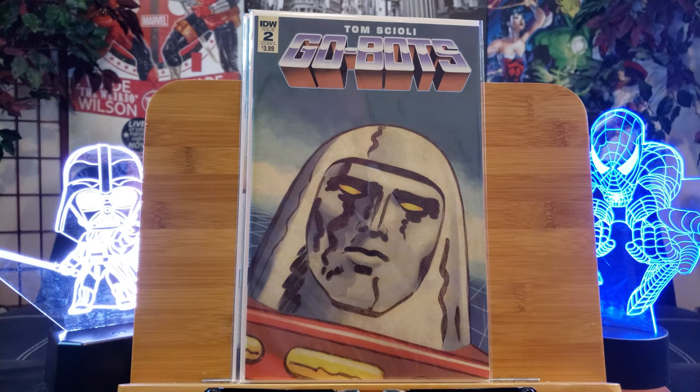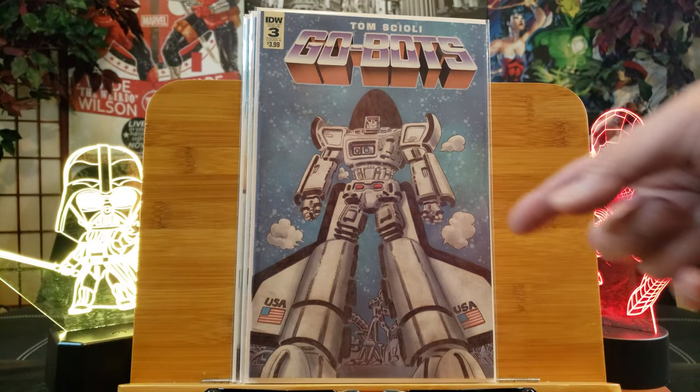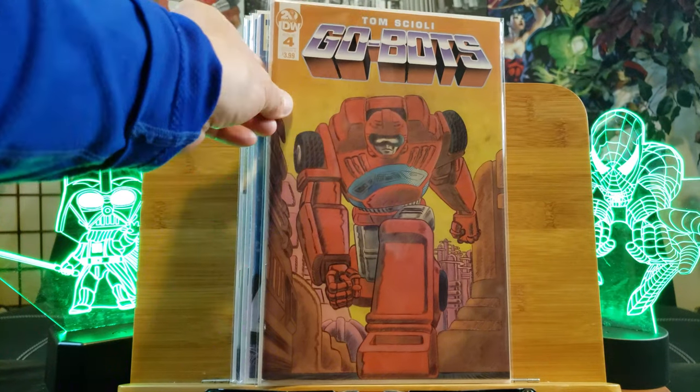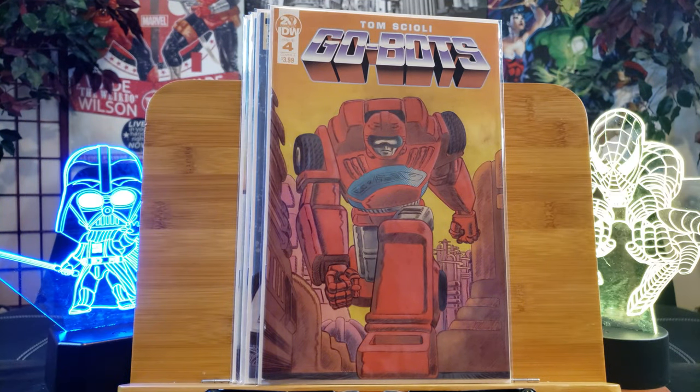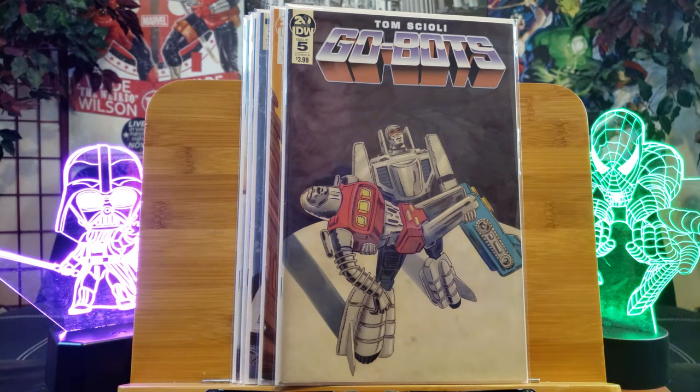Here's GoBots number two by Tom Scully — I guess he's the creator of GoBots. Now that's a badass looking one right there. Of all the GoBots, that's probably the best one. Here's number four, and here's number five.